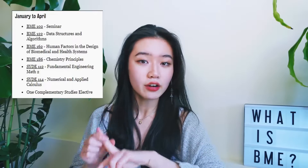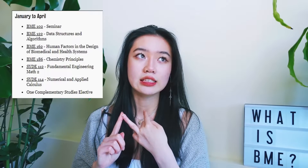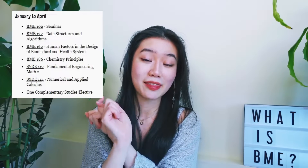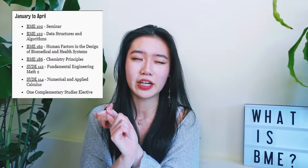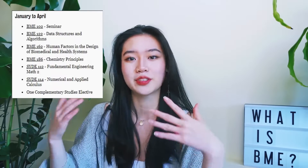This semester I am taking a weekly seminar, data structures and algorithms using C++, human factors in engineering design, two math courses — fundamental engineering math two, which is mostly multivariable calculus, another linear algebra course — and last but not least, my only elective this year, which is Psychology 101, intro to psych.